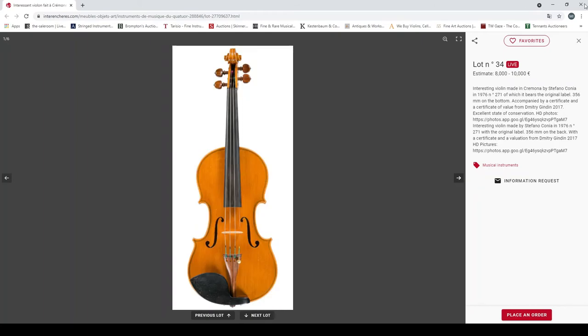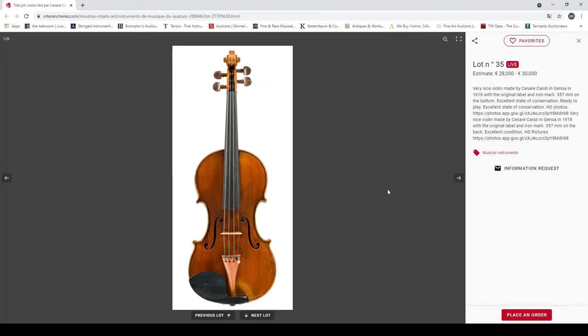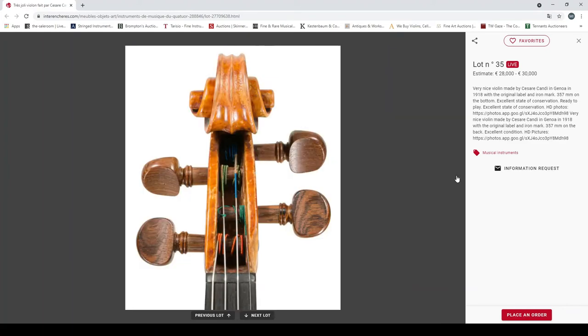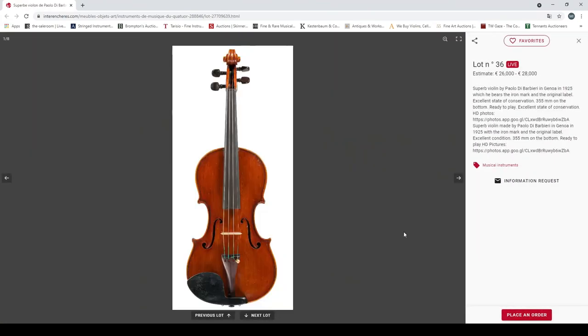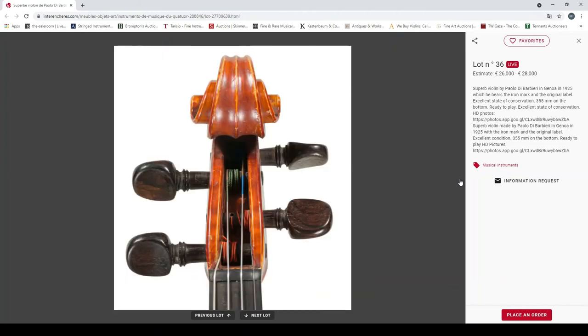A very nice violin made by César Candi in Genoa in 1918, original label and marks, 357mm back, excellent state of conservation, ready to play — 28,000 to 30,000 euros. Definitely looks quite interesting. And a superb violin by Paolo Barbieri in Genoa, 1925, iron marks, original label, 355mm back — in a very good state of preservation. 26,000 to 28,000 euros.